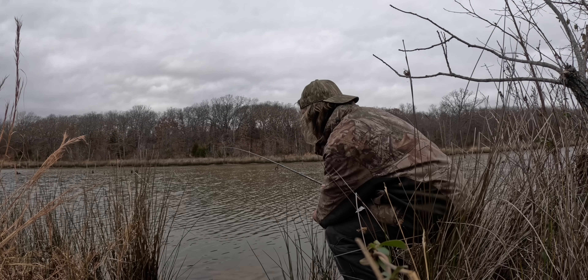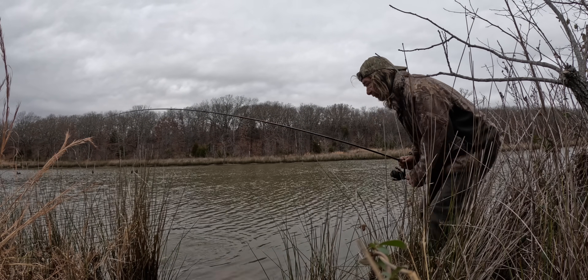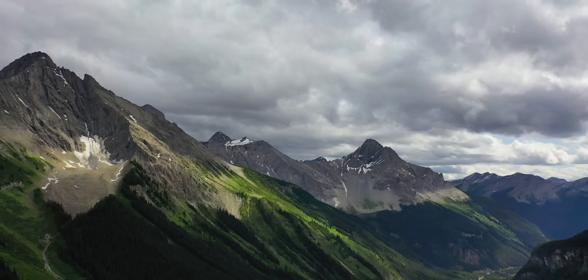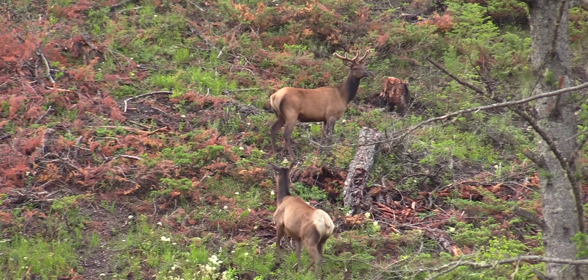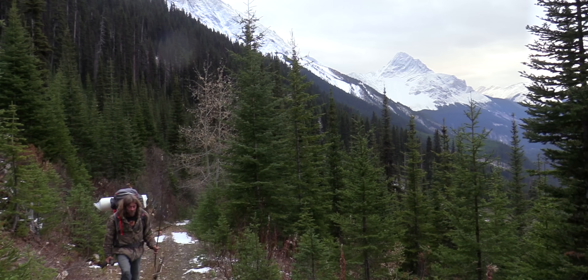I got one on — I don't know what it is! Holy crow, that's a big fish! Right on. Hi, I'm Greg Ovens and this is Ovens Rocky Mountain Bushcraft.